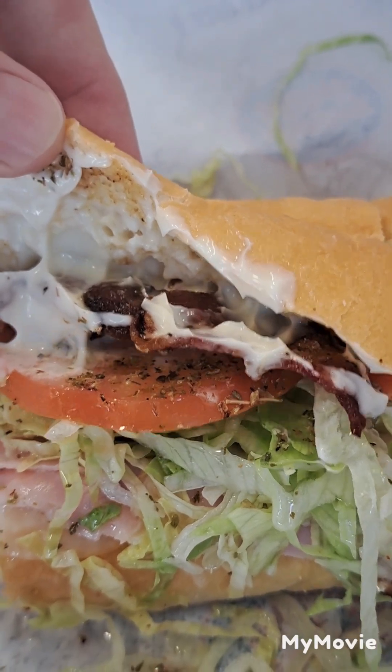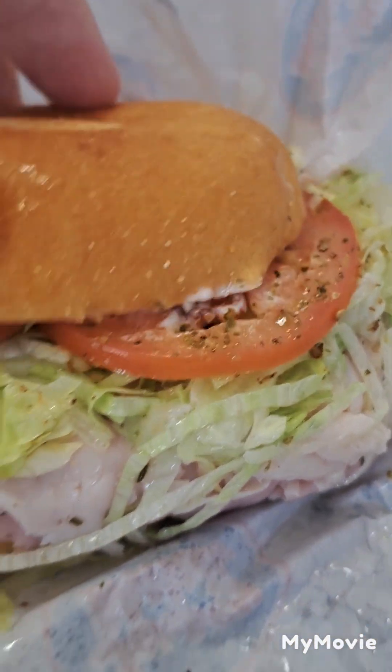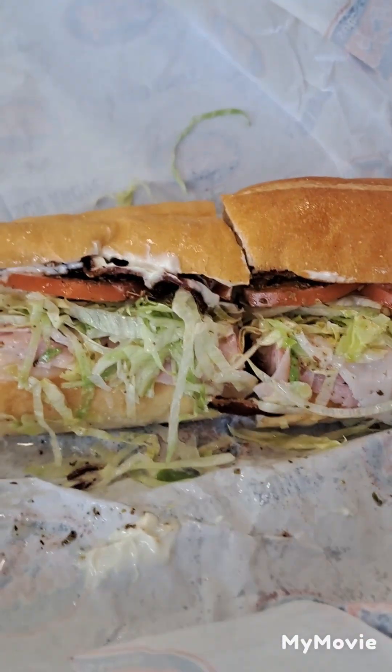Bacon, lettuce, tomato, ham, mayo, oregano. That smells so good.